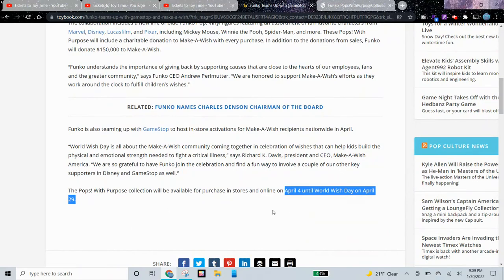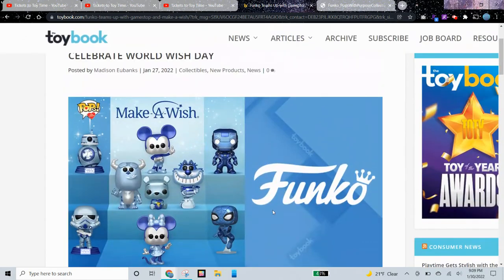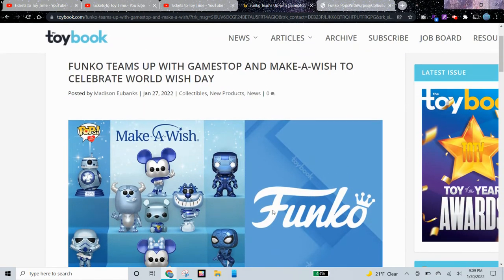They'll be available for purchase in stores and online April 4 until April 29. I can't wait for these to come out.